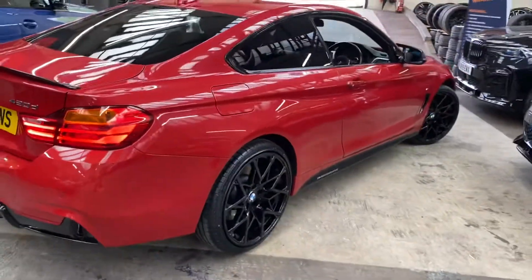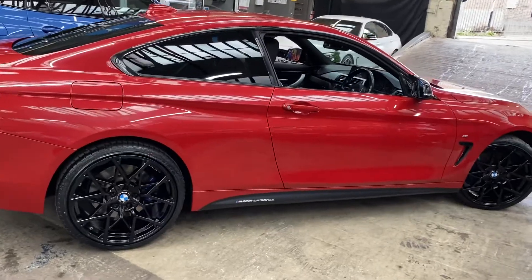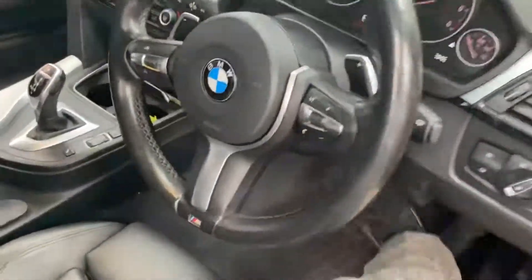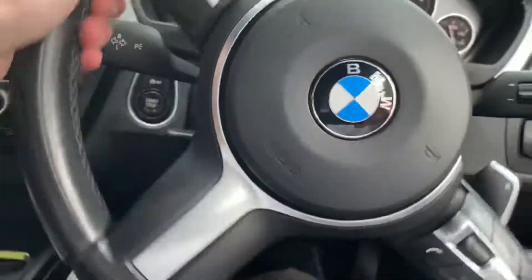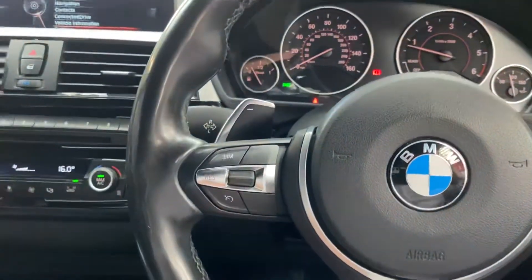Around to the driver's side, those in-house enhancements really do bring to life the 4 Series coupe, especially with one that's as nicely specced as this one. Inside the car we've got the multi-function M Sport steering wheel with cruise control, speed limiter, and voice and volume controls. It also comes with the eight-speed sports automatic gearbox.